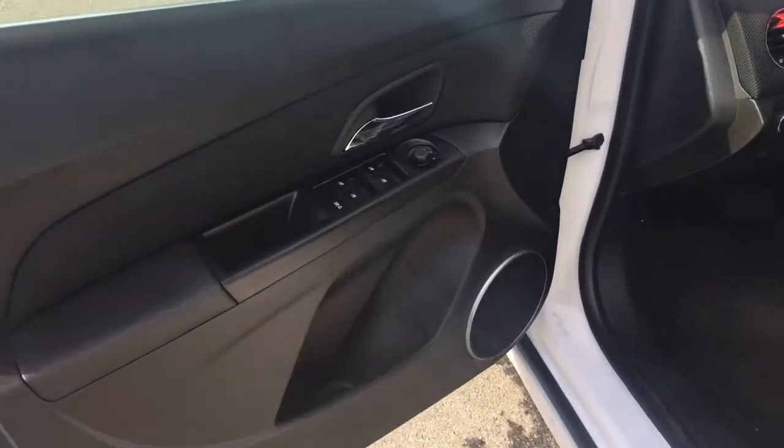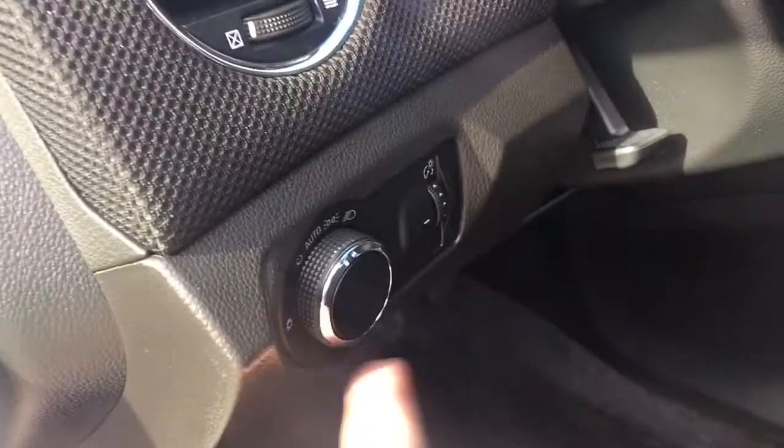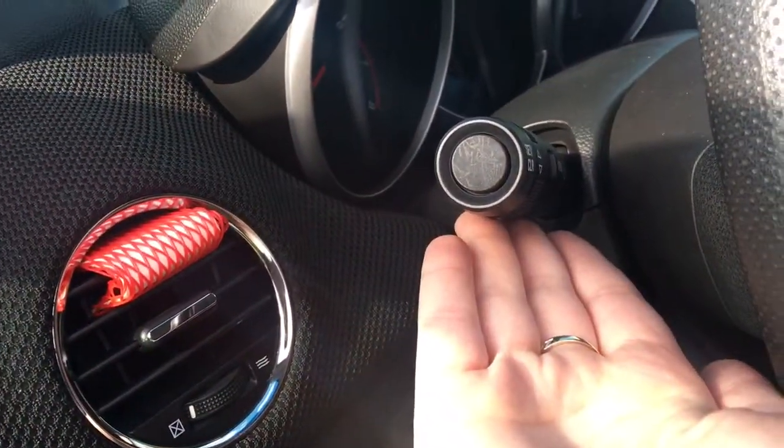Storage, cup holder, and speaker in the door, as well as powered windows and mirrors. The driver enjoys a powered seat. Just off to the side is where you have your lighting controls, and just here are your dash controls.